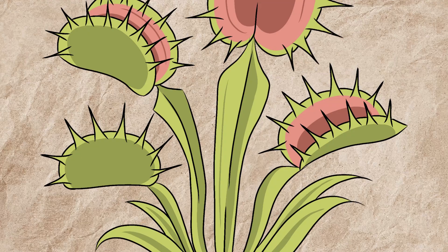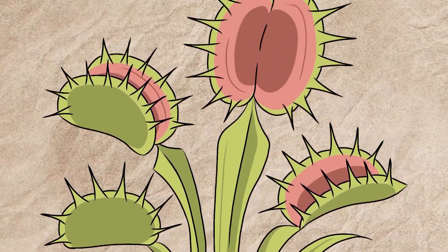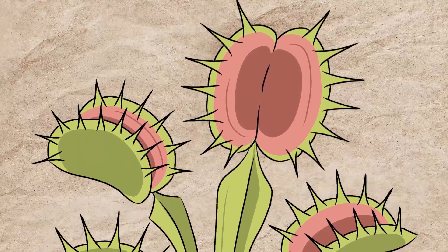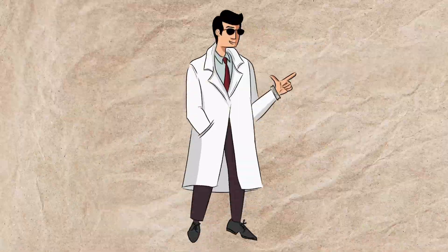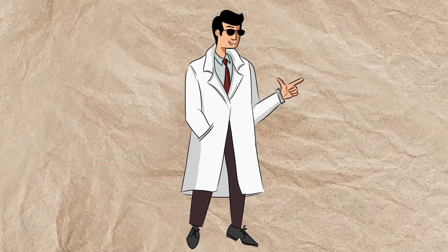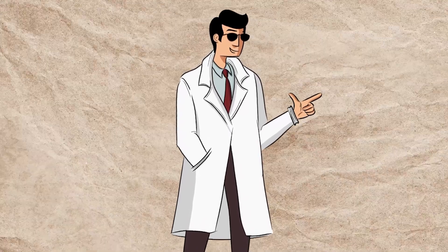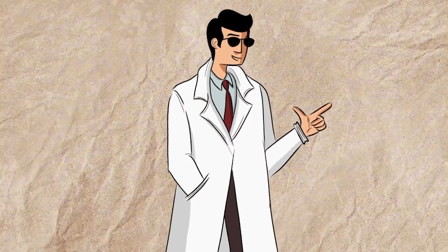But how does this plant trap and digest its prey? What evolutionary forces pushed it to seek meat over minerals? And how does this tiny botanical hunter challenge our very definition of what a plant can be? In this video, we'll journey into the strange and spectacular world of the Venus flytrap, uncovering its lightning-fast trap, its survival tactics in nutrient-poor soil, and the evolutionary secrets that make it one of the most fascinating plants on Earth.